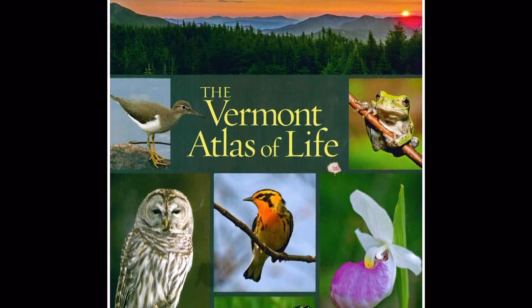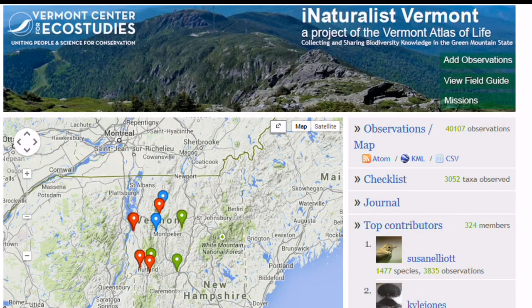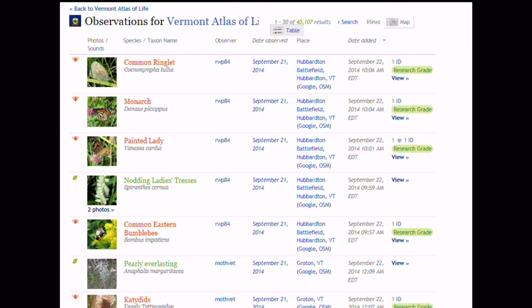The Atlas of Life won't be live online for a few more months. For now, contributors post their observations and photos to one of the associated databases, which will feed their information into the Atlas.